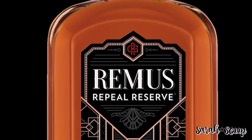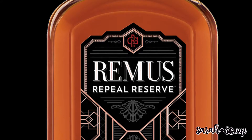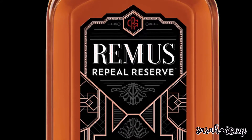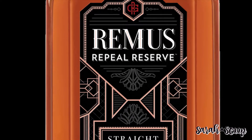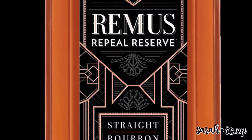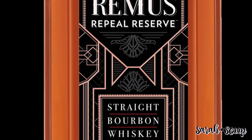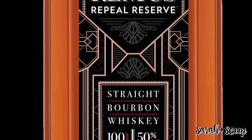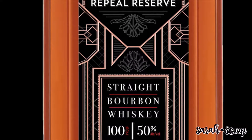In the bourbon category, we have Remus Repeal Reserve. MGP Ingredients just released series two of the annual Remus Repeal Reserve. This bourbon, produced to commemorate Prohibition Repeal Day, is a rare reserve bourbon. The blend changes each year, allowing the distillery team to experiment. This year's expression showcases a high rye style. Remus Repeal Reserve includes aromas of maple, vanilla, caramel, toasted oak, and bold spice, with sweet vanilla, caramelized brown sugar, smoke, and maple filling the flavor.